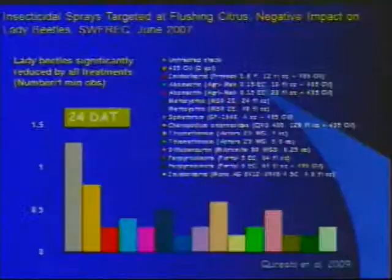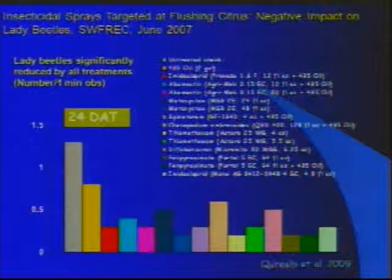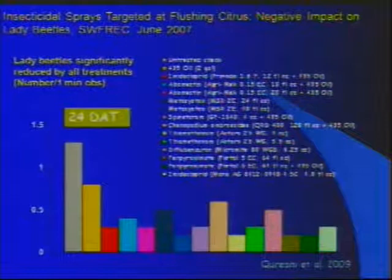Most of these products, when applied during the growing season, significantly impact beneficial insects. Comparing the number of lady beetles on treated versus untreated trees at 24 days after application, there are still significantly lower numbers of lady beetles in all treated treatments compared to the untreated control. Beyond lady beetles, there are several other predators and species-specific parasites which are even more important, and those are affected even more by these applications.